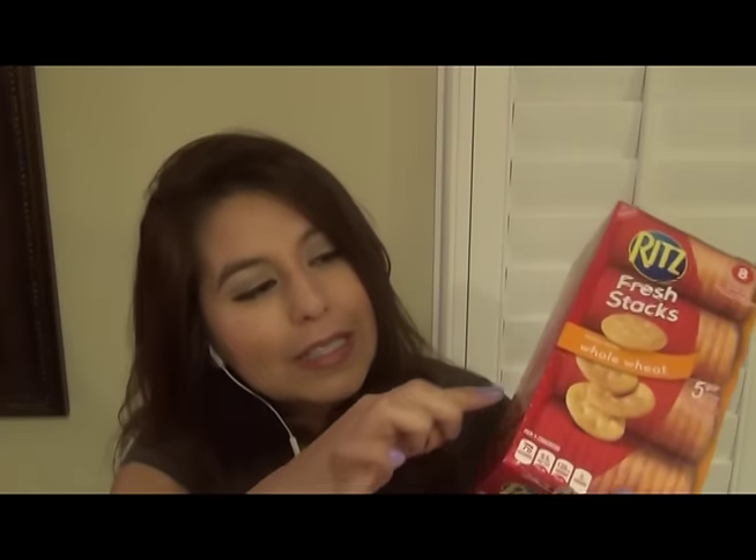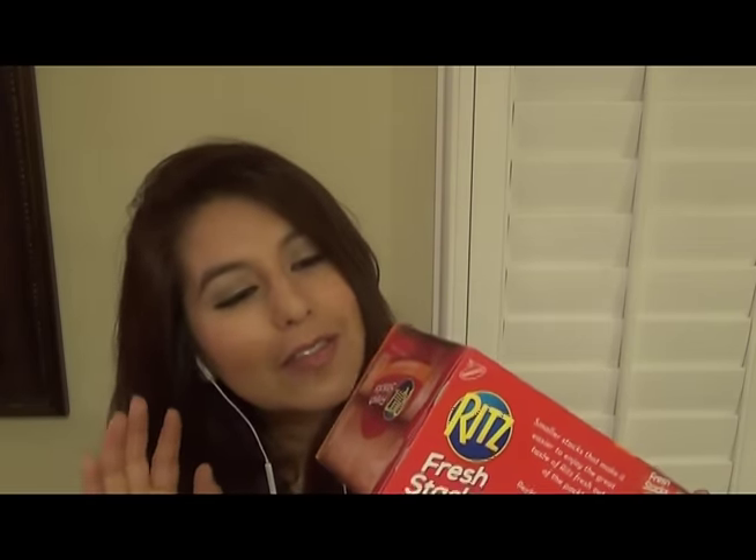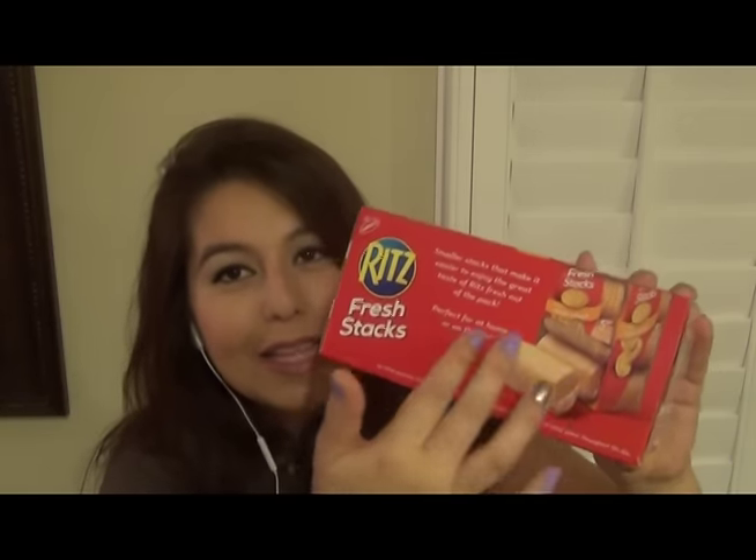Now we have the Ritz crackers here that you ordered. It's the Fresh Stacks. What I really like about this is you don't have to worry about eating the whole package, because it comes in 8 fresh stacks, which makes it very easy for them to stay fresh for a much longer time. The serving size is 5 crackers and it is 70 calories. So if you decided to combine your 5 Ritz crackers with your Laughing Cow, it would only be 105 calories — a very satisfying and low calorie snack. It comes in a nice pack that dispenses the crackers for you.